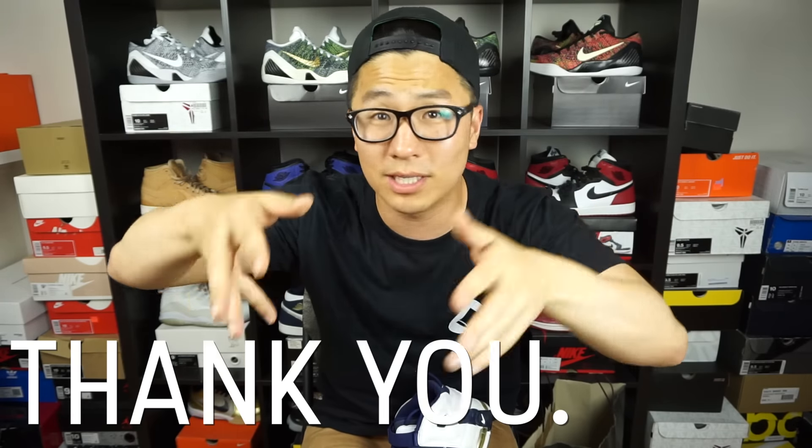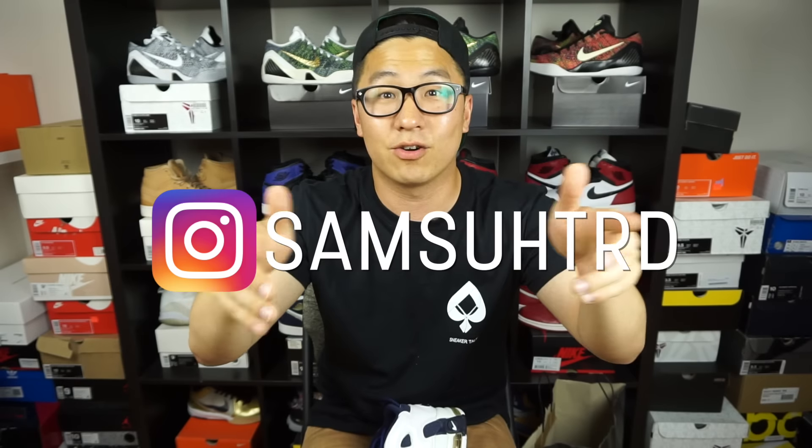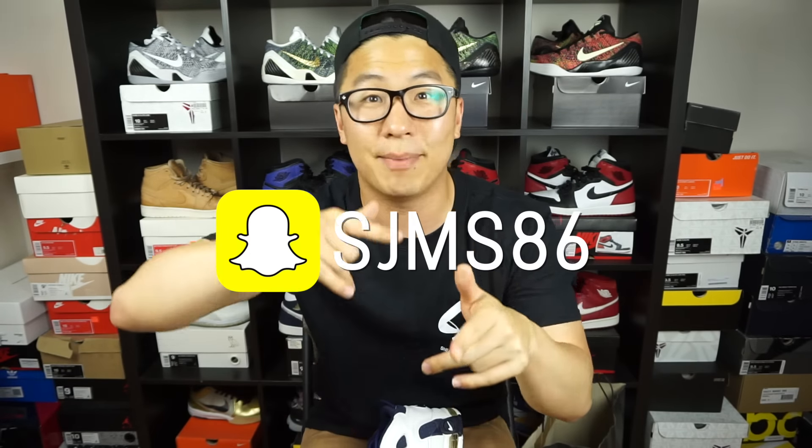In the comment section below, tell me your oldest pair in your collection. For me, this pair takes it all — this is from 1996, twenty years old. If you guys can press that like button and subscribe button, really subscribe to my channel. I'm trying to give you guys as much content as I can — about four to five videos a week. Follow me on Instagram at SamsaTRD and on Snapchat at SJMS86. This is your boy Six Sam coming at you from Six Reviews.